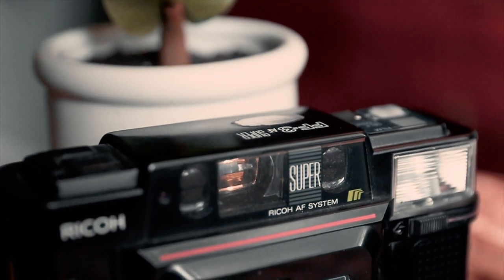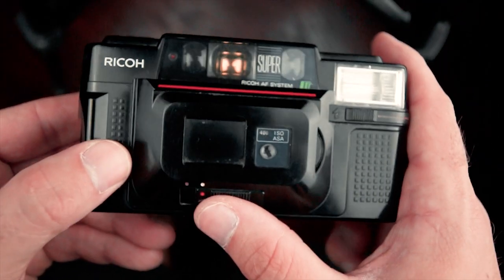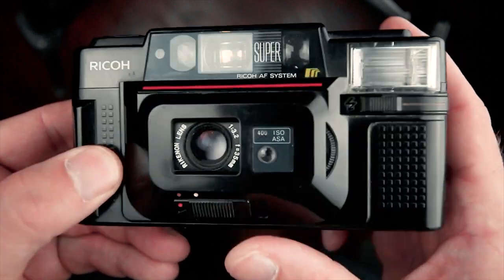The Ricoh FF3 Super. I got this a while back for $20 at a local thrift shop. It's a 35mm f3.2 point-and-shoot camera. I usually keep this in my car just in case I don't have a camera on me — I know it's always there in the glove box.